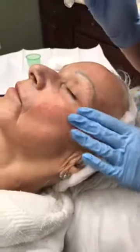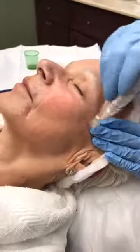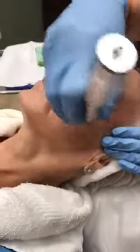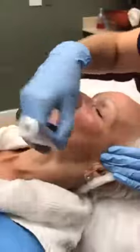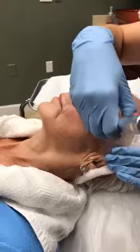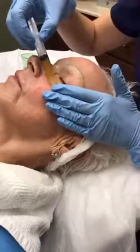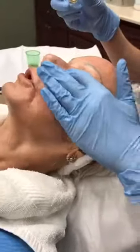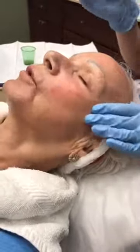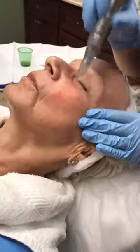That's why they sometimes refer to this as a vampire facial. It sounds scary but it really doesn't look dramatic — not bloody, just the slightest bit of pink. She was numbed before she came in with a lidocaine cream for about an hour to an hour and a half before the procedure.